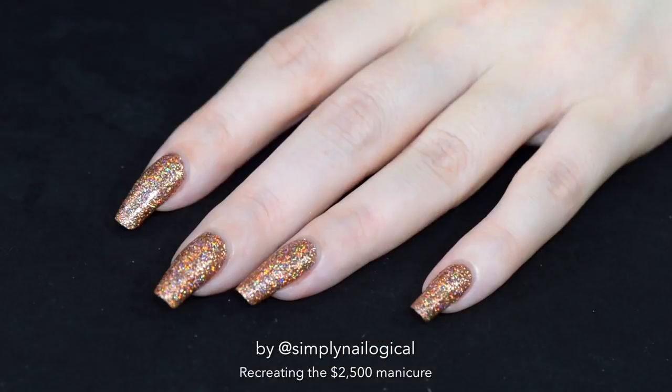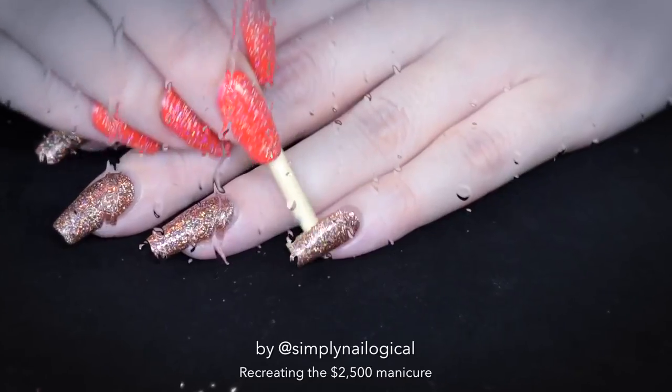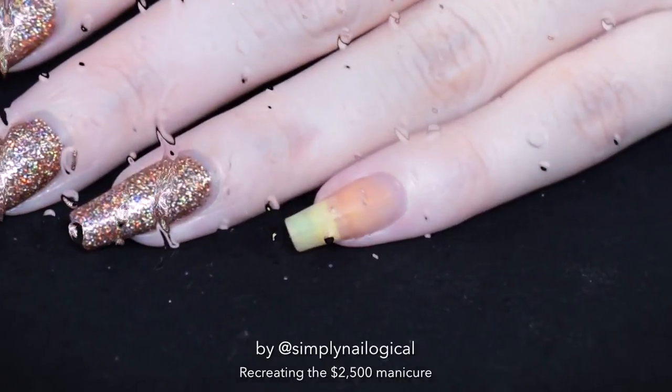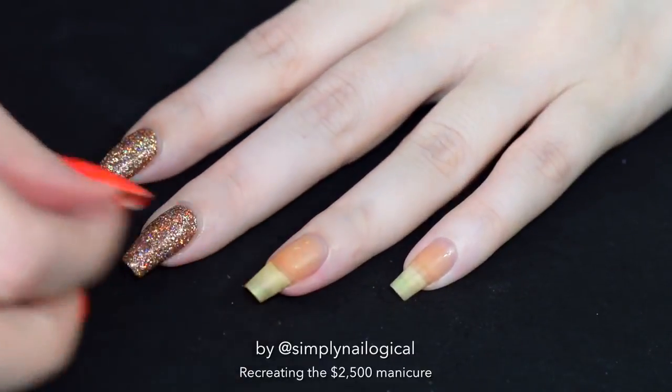Sadly, we have to peel off my holo nails. This is Zyler's Copper holo. It's so beautiful. Nooooo! At least you're getting some sweet, sweet peel porn.